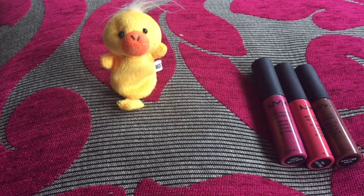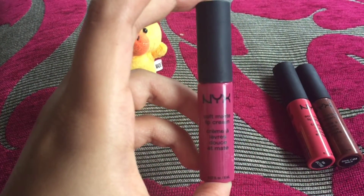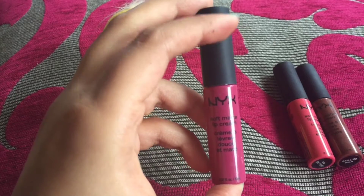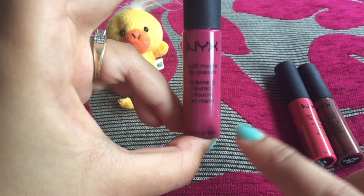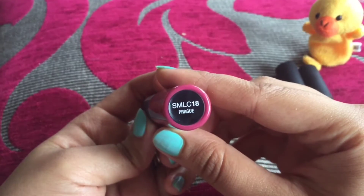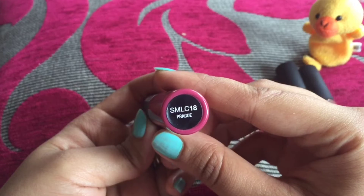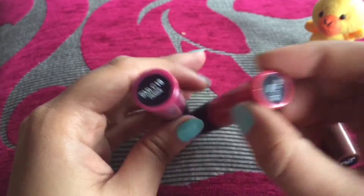Now let's start with the packaging. It's a small cylindrical bottle with a black cap. The quantity is 8 ml, as you can see. The name of this color is Bragg, listed as SMLC 18.